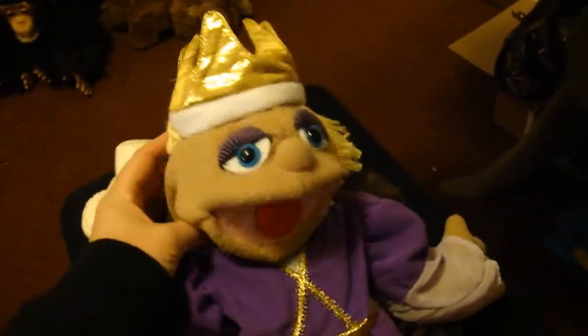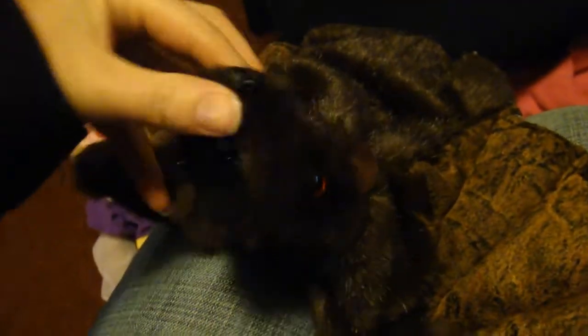So this is my thrift store haul for today. A Doug and Melissa puppet — it's a queen. We got a Folkmanis puppet; it's a little vampire bat puppet. Really nice, another one for my collection.